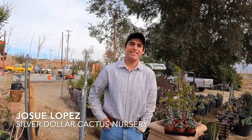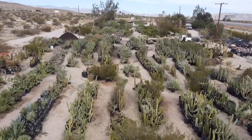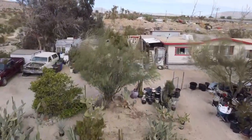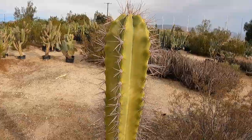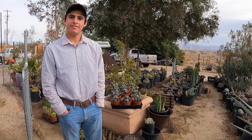My name is Josue Lopez and this is the Silver Dollar Cactus Nursery that my uncle Miguel owns. He's had this cactus nursery for over 20 years. We all work here — we sell cactuses, all kinds of nopales, trees, grass. It's just a huge cactus nursery. Many people come here from San Diego and from all around the states. I've driven past it when I go hiking all the time and I'm always like, what is that? Finally one day when I was leaving, I decided to stop by and met with your uncle.